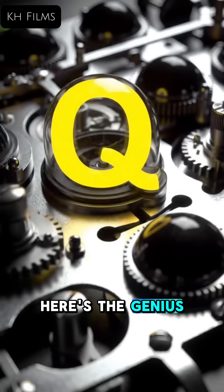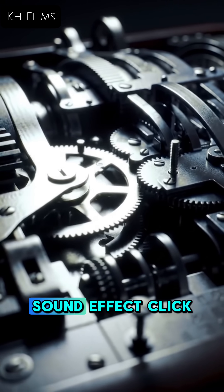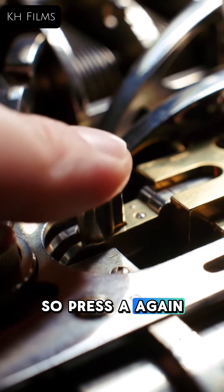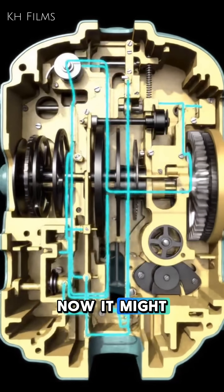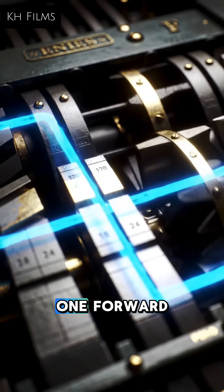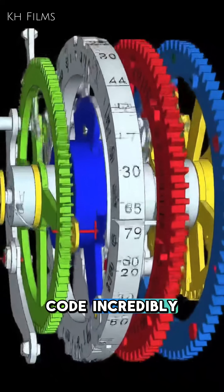Here's the genius part: with every key press, at least one rotor turned. This constantly changed the electrical path. So press A again — the internal wiring is different. Now A might become F. And like an odometer, when one rotor completed a full turn, it kicked the next one forward. This constant change made the code incredibly complex.